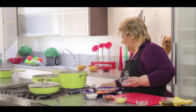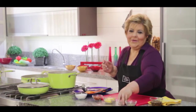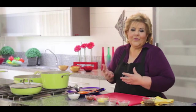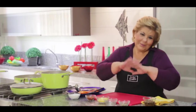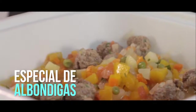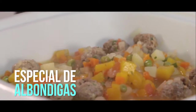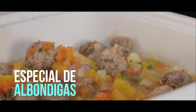No quiere decir que esto sea dieta, porque a veces confundimos — puedo acompañar con un fideo, no importa. Ahora sí, ya nos vamos porque es la hora de comer. Servimos enseguida. Muchas gracias.